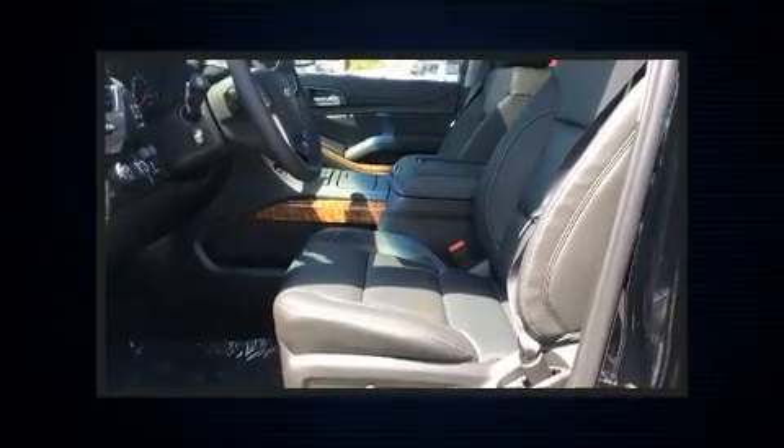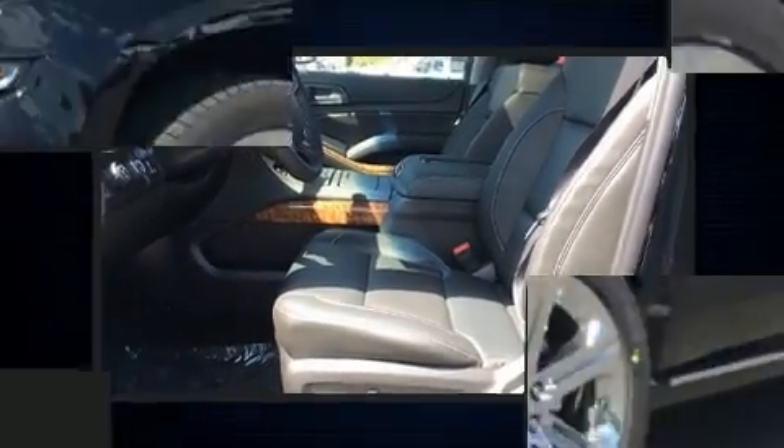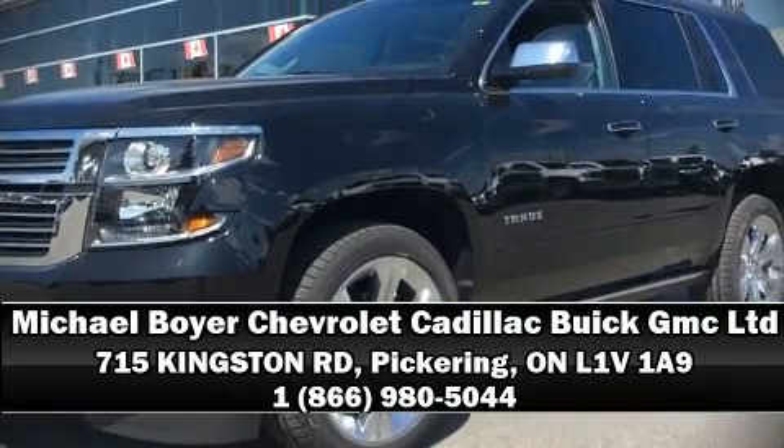Premium sound drives 10 speakers, providing you and your passengers a sensational audio experience. Stop by our dealership or give us a call for more information.